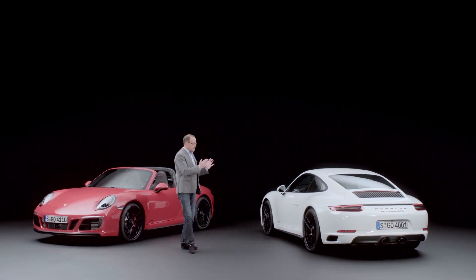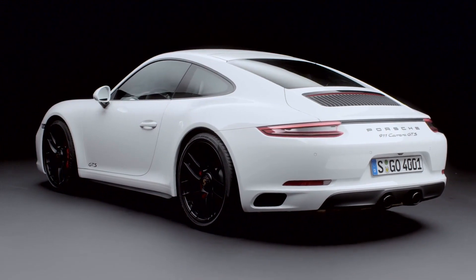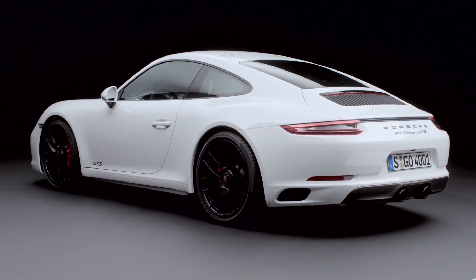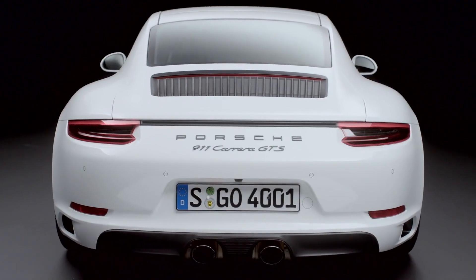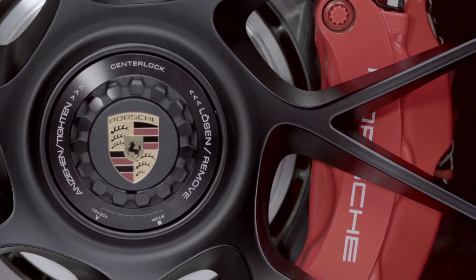This message is clearly visualized by the exterior design of the model. The lowered body, borrowed from the Carrera 4 with its wider rear wings, rests on extremely light forged center lock wheels with a cross spoke design.